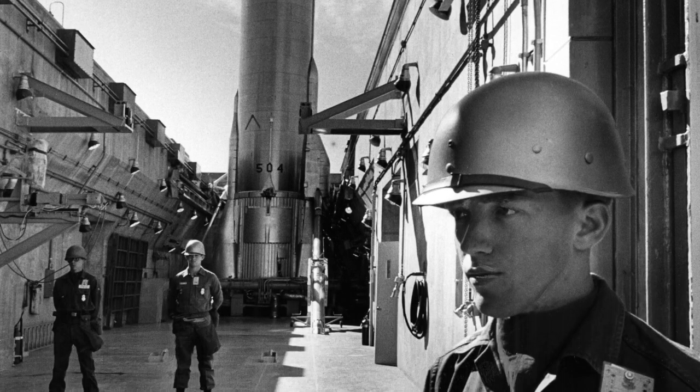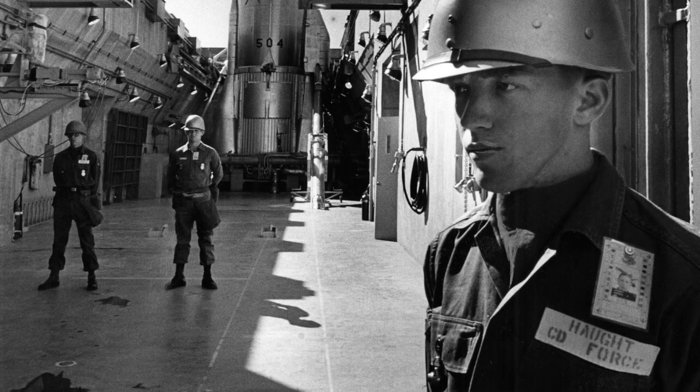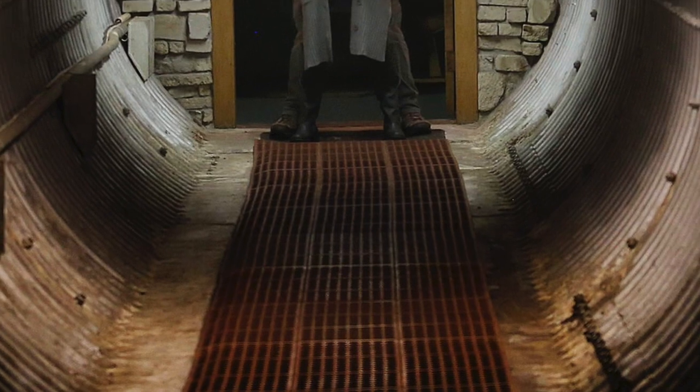Forbes Air Force Base then closed 45 years ago next week, on September 1st, 1973. Today, the silos tend to be privately owned. The site north of Holton is the location of Jackson Heights High School.